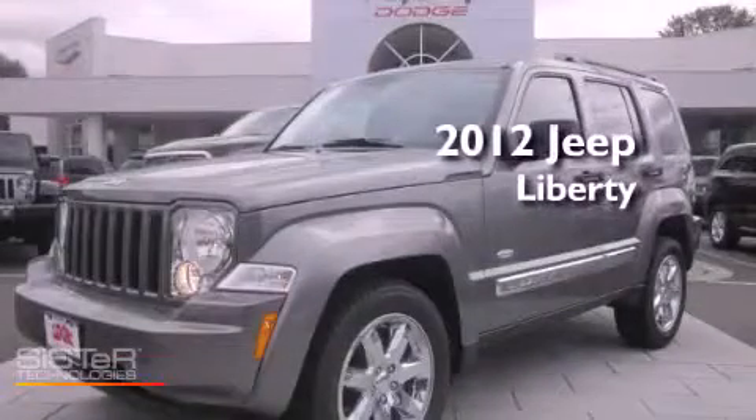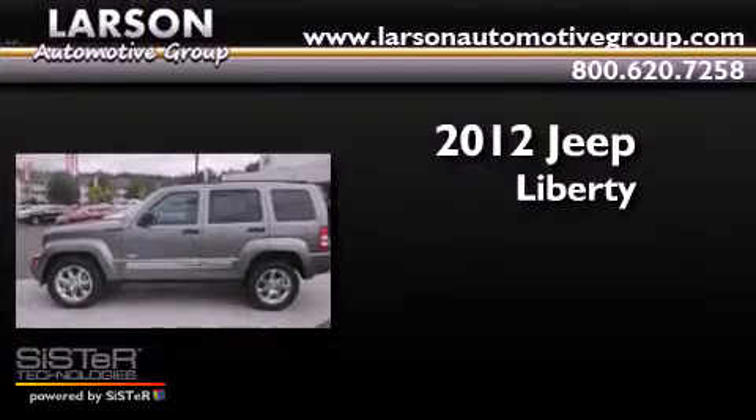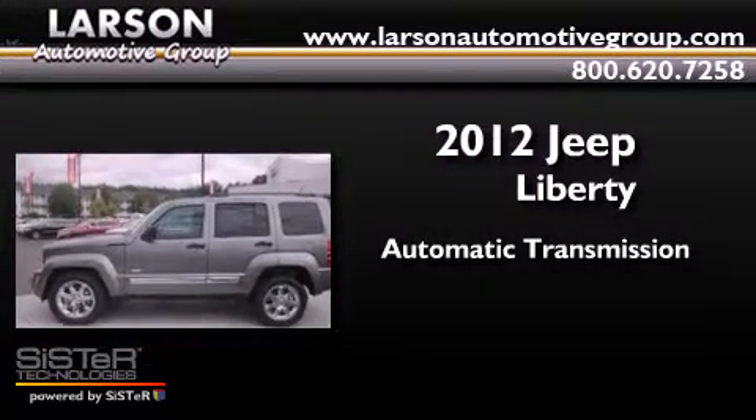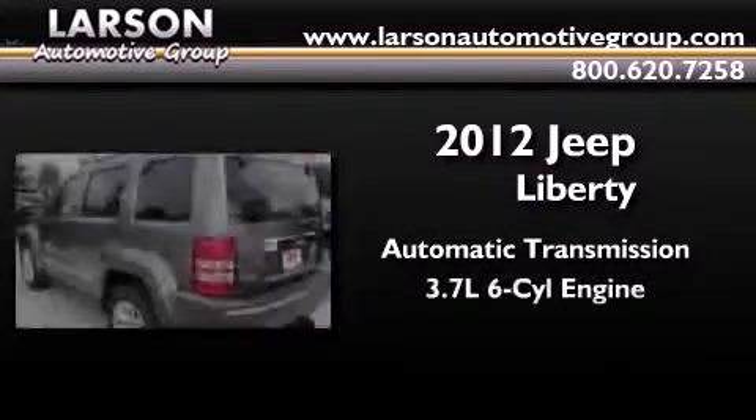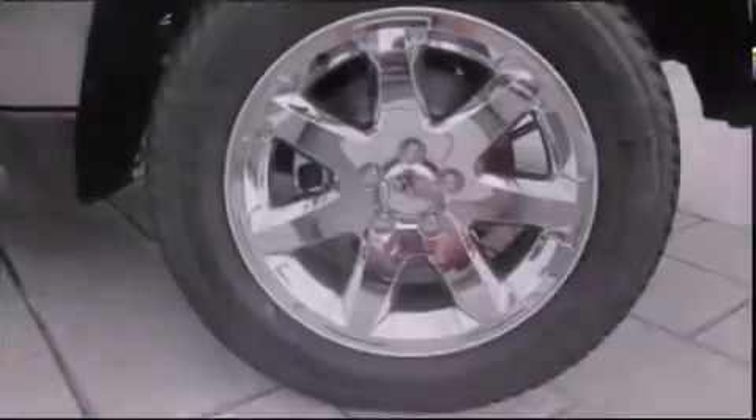This is a brand new 2012 Jeep Liberty. This SUV has an automatic transmission, a 3.7 liter V6, and the added capability of four-wheel drive.